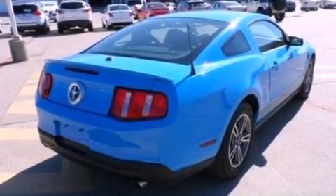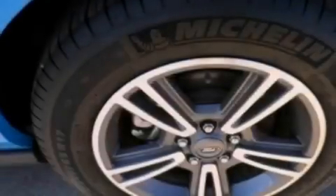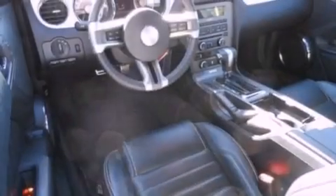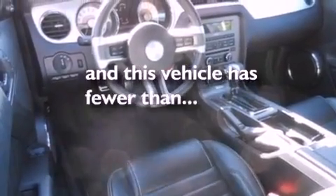The Securilock anti-theft system, an anti-lock braking system, a passenger side airbag, air conditioning, and this vehicle has less than 30,000 miles.